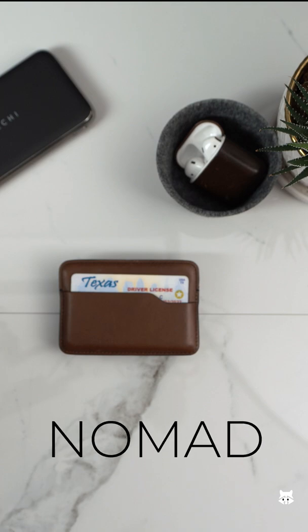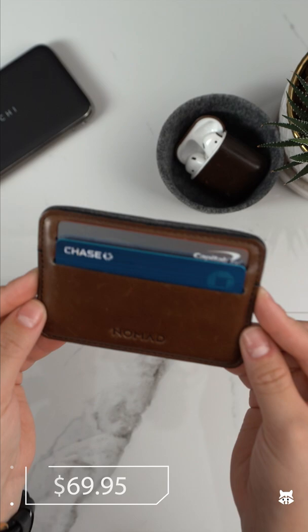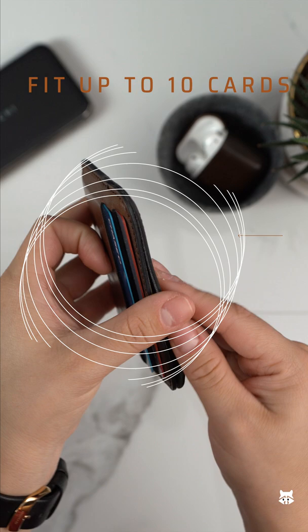This is the Nomad Card Wallet. Coming in at $69.95, it's made out of their Horween leather, so you know you'll get that beautiful patina. Being able to store up to 10 credit cards in such a small, compact wallet makes this super versatile for anyone to use.